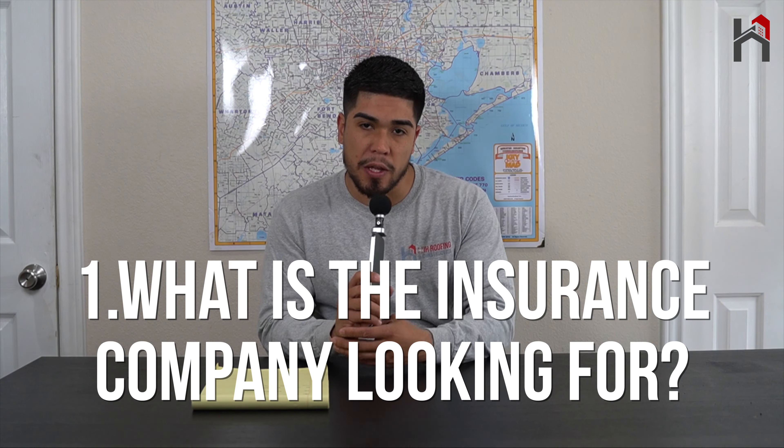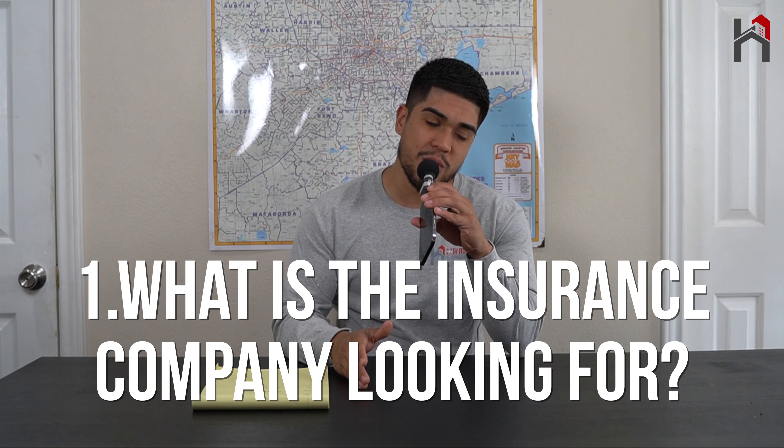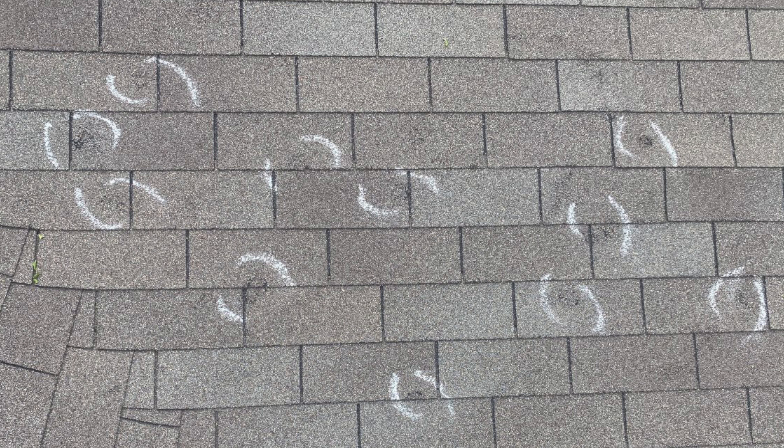Moving along, the first question that we get is: what is the insurance looking for? Whenever you call your insurance and they send over an adjuster to your property, that adjuster is looking for actual physical evidence of storm damage. They're going to look all over your roof, your gutters, and everything on your home to see if they can find any hail damage, any missing shingles from wind damage, any lifted shingles — things that show that storm damage has been present. They're looking for physical evidence that your roof has been compromised because of the recent storm in your area.